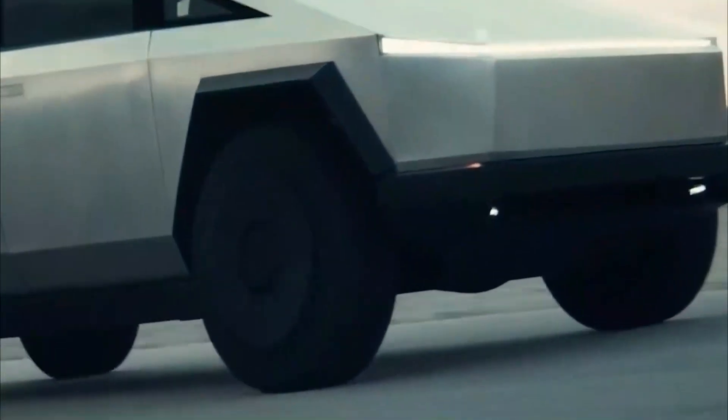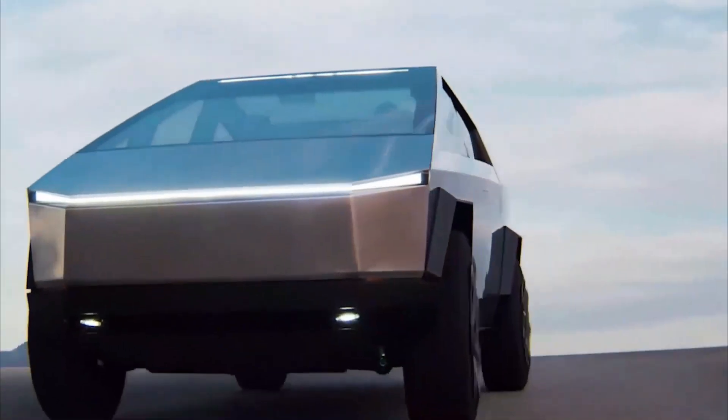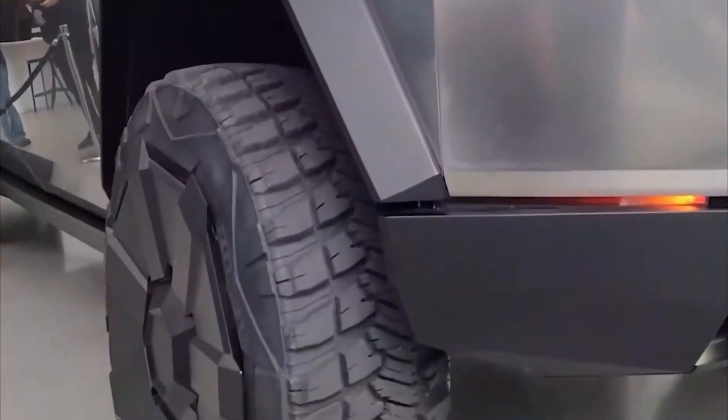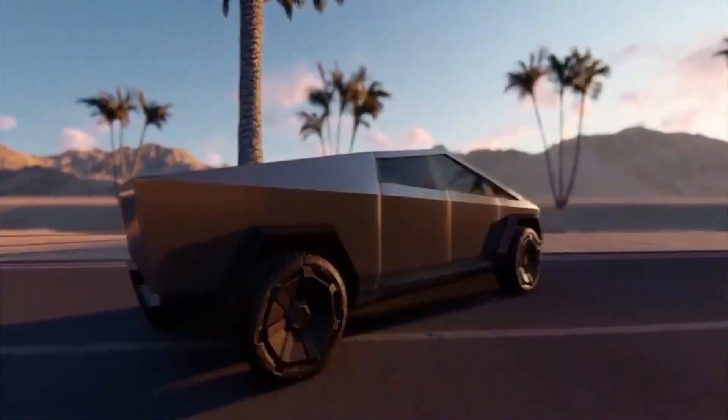The cabin of the Tesla Cybertruck is nothing like the outside. While the exterior is famed for being hard, challenging, and sturdy, the interior is plush, sleek, and very homely. There are enough seats to accommodate six passengers, and a 17-inch screen is installed to provide infotainment.